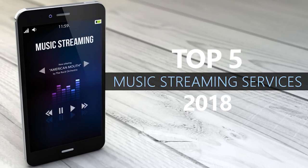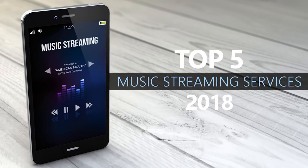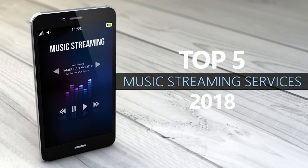There is no shortage of competition between all the music streaming services. The best service for you will depend on various factors. Some of those might include song selection, ease of use, sound quality, and cost.